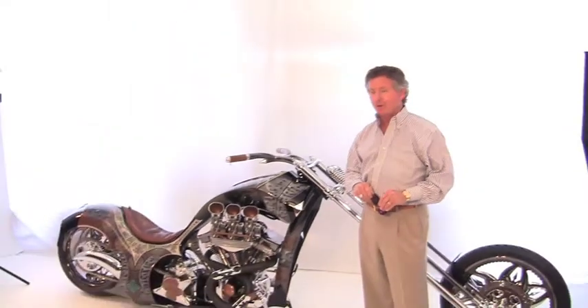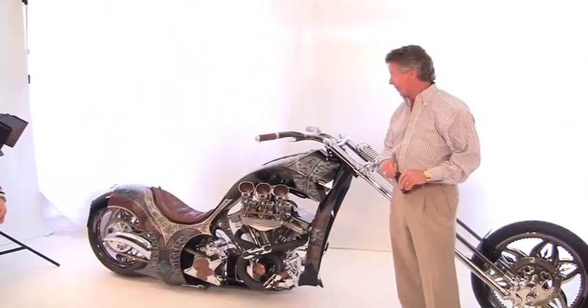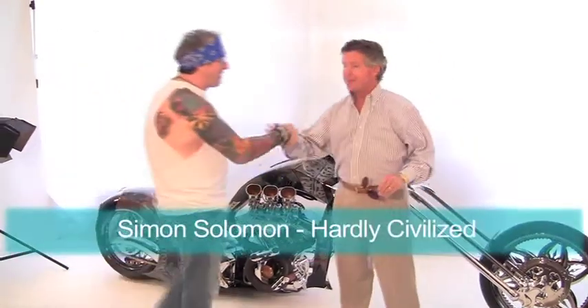I'm just outside Greensboro this afternoon with my good friend Simon Solomon and his beautiful bike here at his great garage called the Taj Garage. It's filled with motorcycles and this is one of his favorites. Good to see you all.